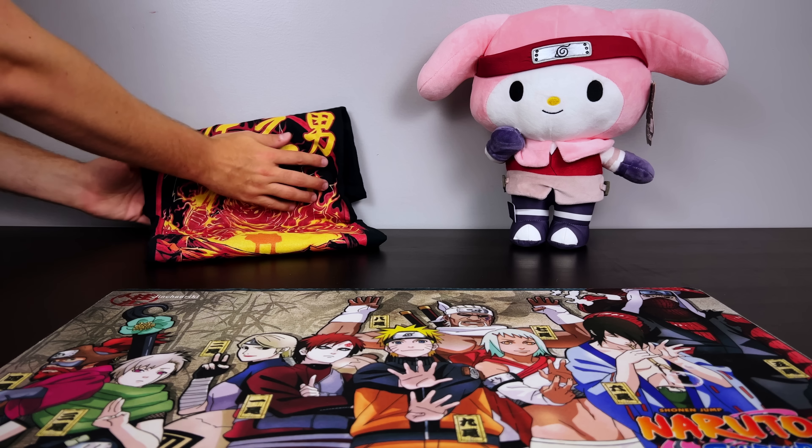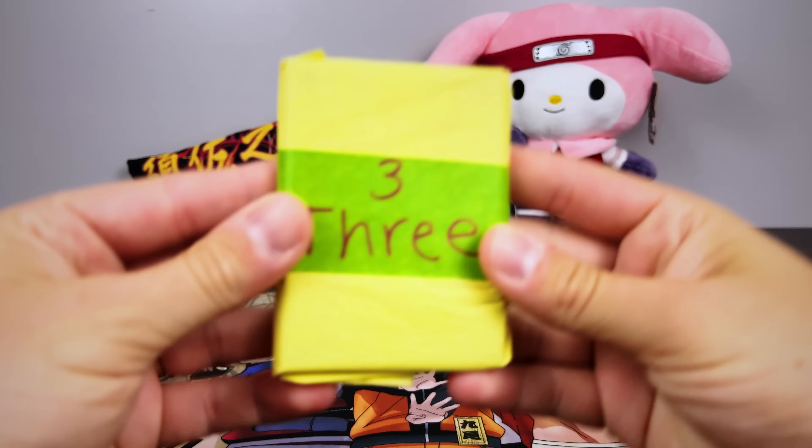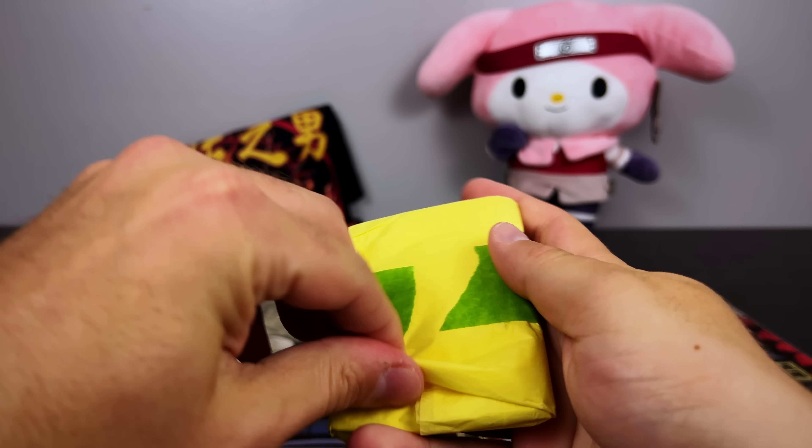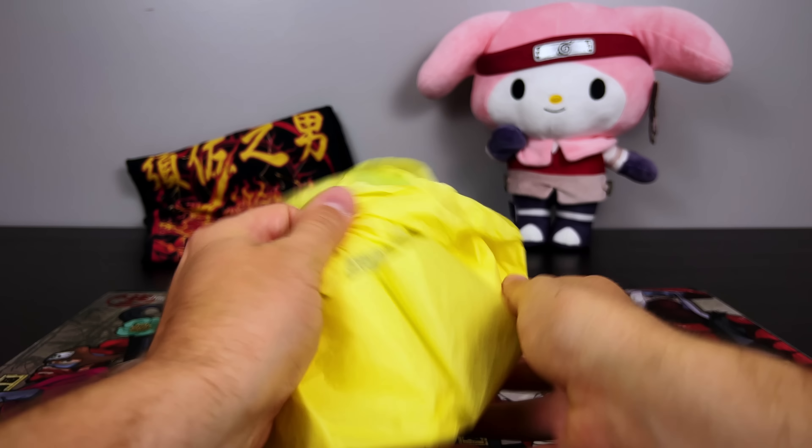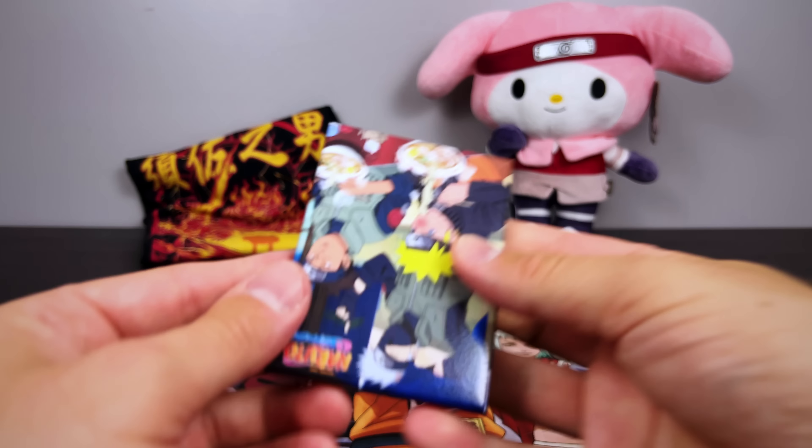I had a video idea one time where I'd have anyone who wanted to participate send me a shirt to my P.O. box, and I would select the best shirt out of the lot and give that person a statue in return. Let me know what you think about doing a video like that in the future.